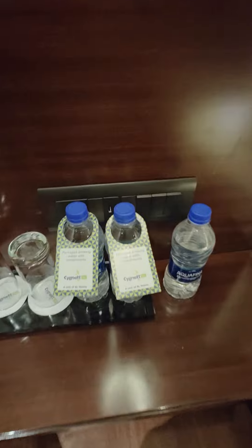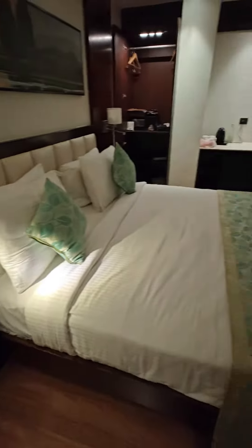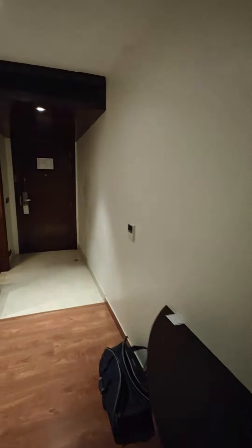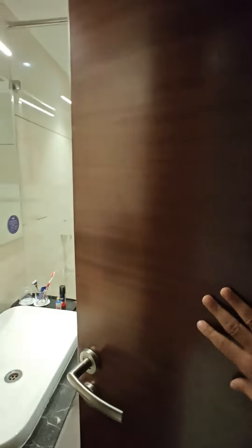Two complimentary water bottles are provided every day. There is an LED TV which is good with Tata Sky provision available. There is a full height mirror available here, though I have not shown it in the video.